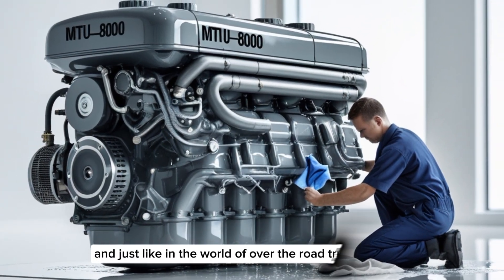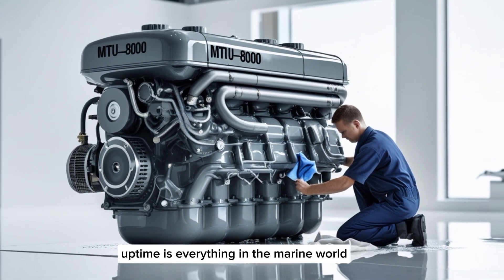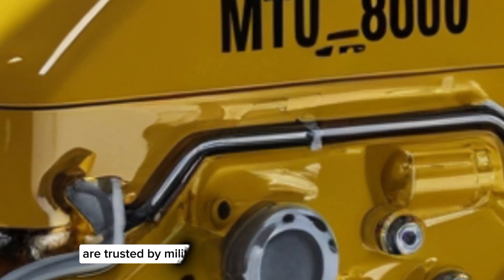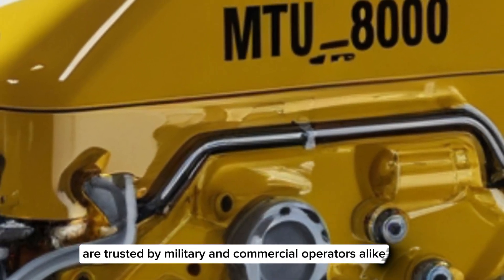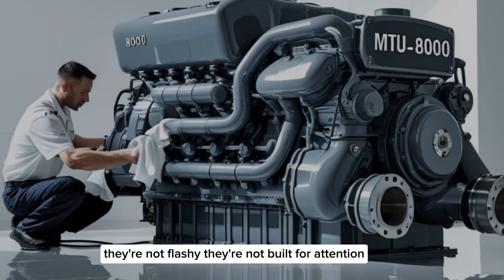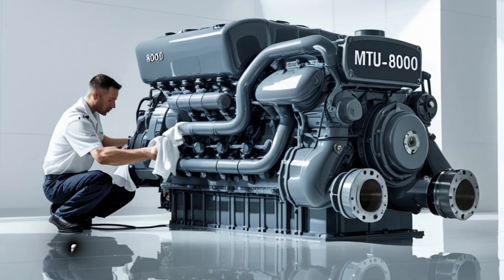Just like in the world of over-the-road trucking, uptime is everything in the marine world. That's why MTU engines, particularly the 8000 series, are trusted by military and commercial operators alike. They're not flashy. They're not built for attention. They're built for performance, and they do their job, year after year, voyage after voyage.